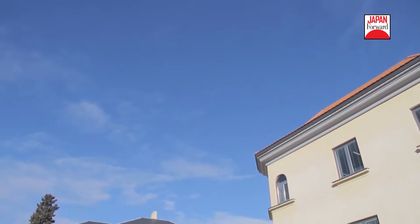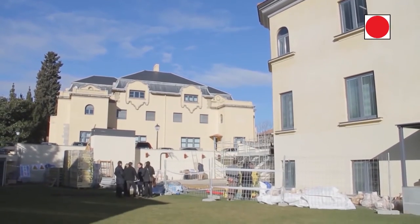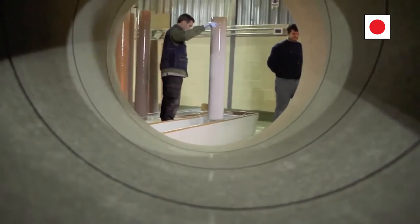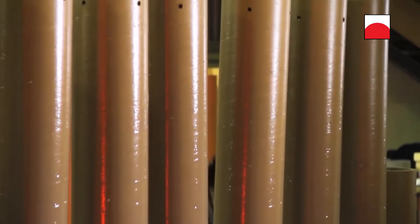The Paper Pavilion is a small building designed by Japanese architect Shigeru Ban in 2013. The influence of Japanese architecture in Europe has been very important, especially from the 1930s onwards when a series of European architects travelled to Japan to discover its architecture.